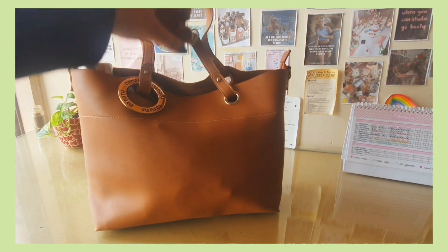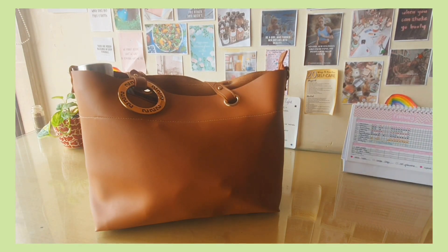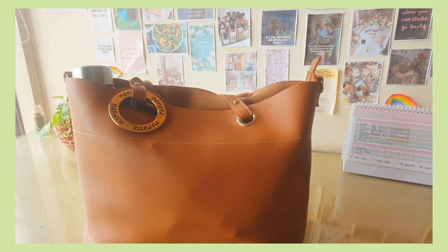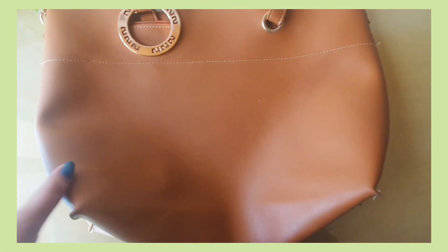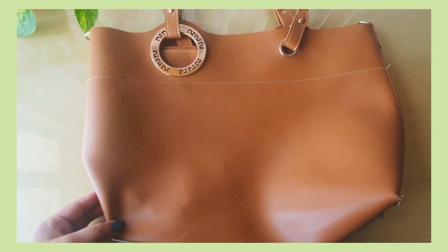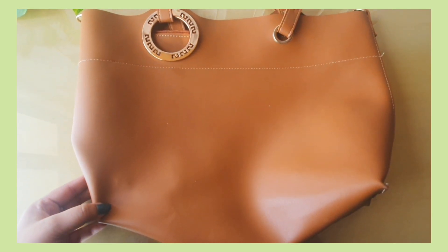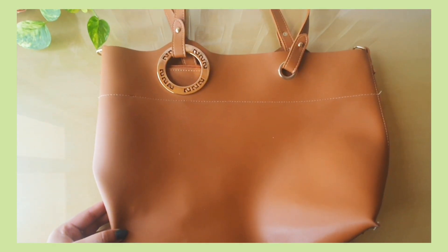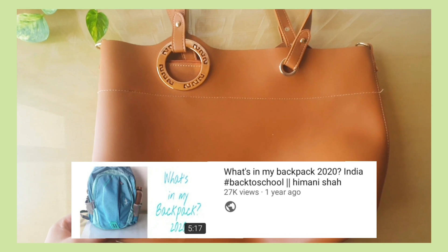Hi guys, so in today's video I'll be sharing with you all what's in my backpack — bag essentials. Colleges have now started and even school, so I thought of sharing it with you all since a lot of you requested it. This year I decided to carry a tote bag because I really wanted to use it. I love tote bags and this is my only tote bag right now — I'll link it in the description, they're quite affordable, around 600–700 rupees and good quality. I was bored of the normal backpack so I thought of a change, but if you want to see the backpack video, I have one from last year.